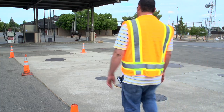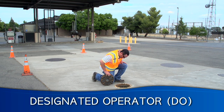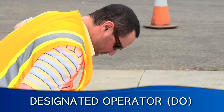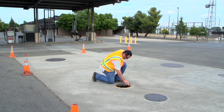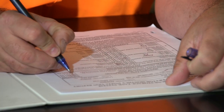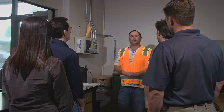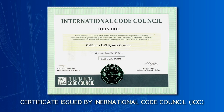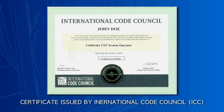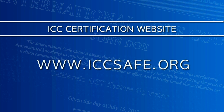Underground storage tank (UST) owners are required to have a designated operator, typically referred to as a DO. The DO must be formally identified to the Environmental Management Department by the UST owner. The DO must conduct monthly inspections, provide the owner or operator with a written report of their findings, and train all employees who work at the facility. The DO must possess a current California UST system operator certificate, which is issued by the International Code Council (ICC). ICC certification can be verified at www.iccsafe.org.